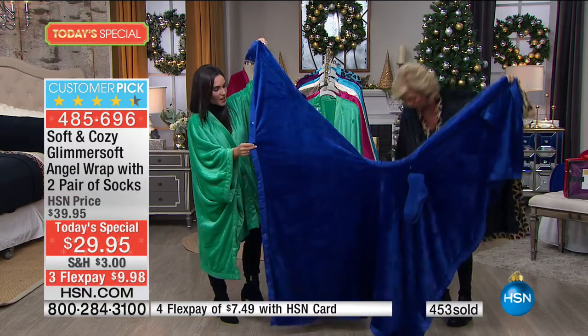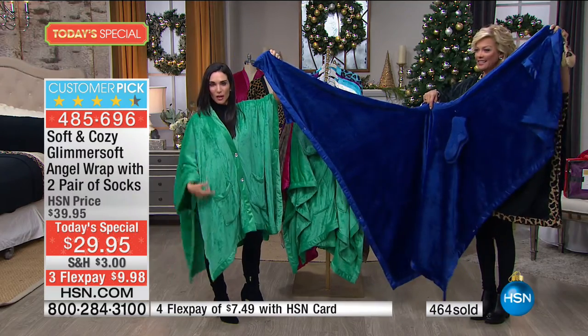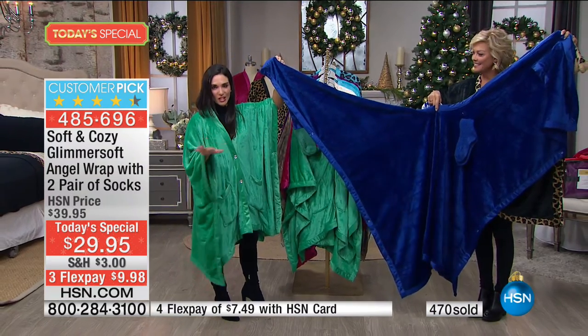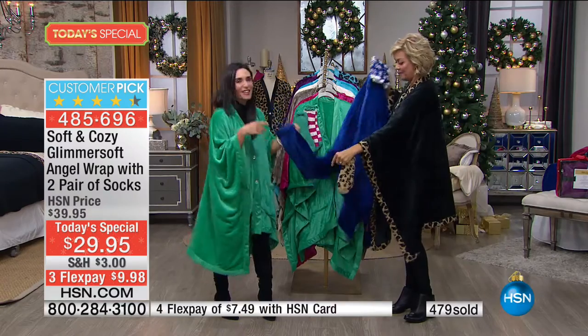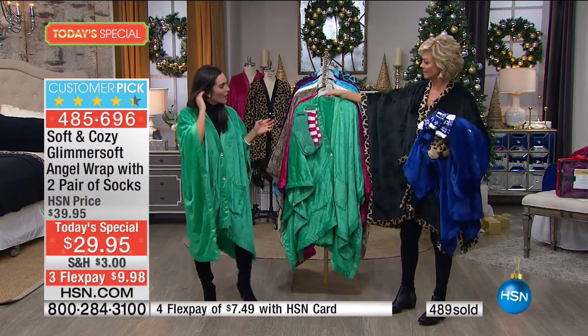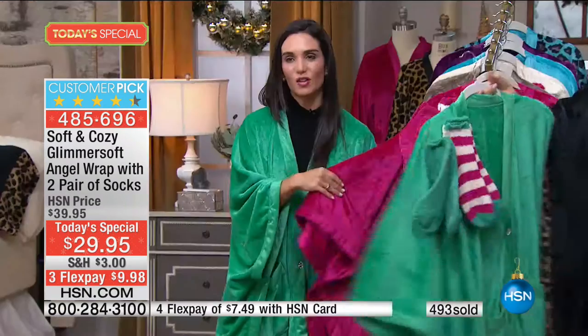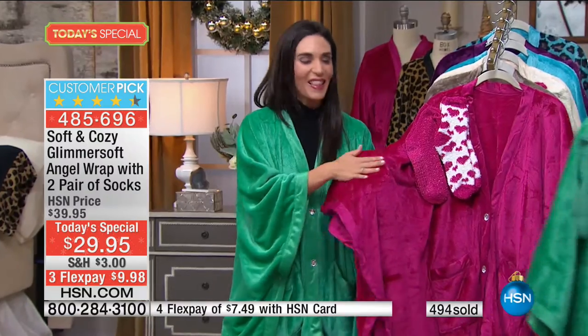This is going to drape beautifully, and by the way it's machine washable. Take this tailgating, take it when you're going out for a walk, for all the fall festivities. Soft and cozy — if you've ever felt our soft and cozy, there's really nothing like it.